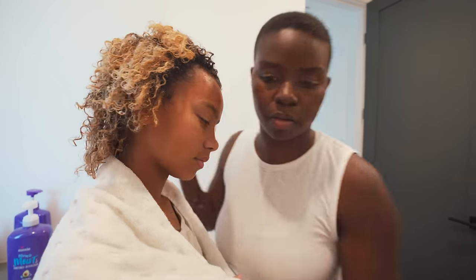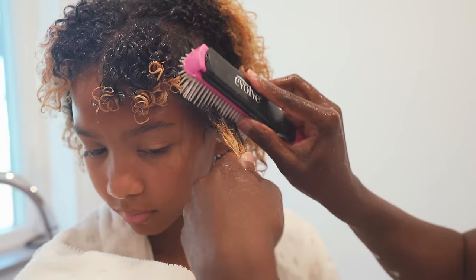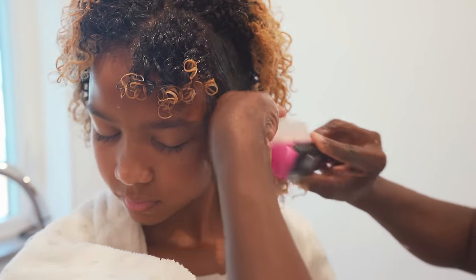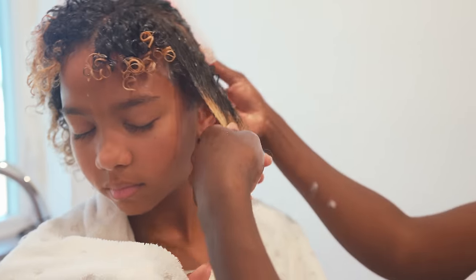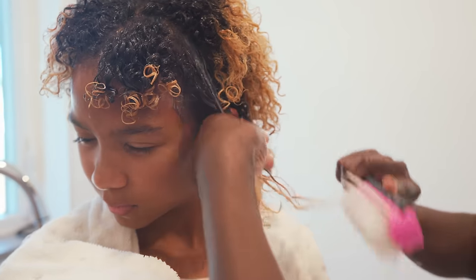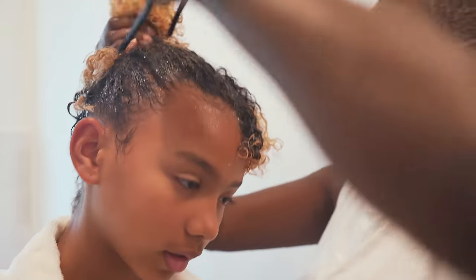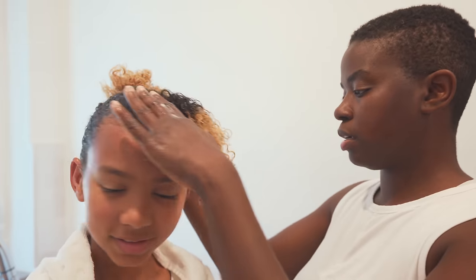Now we're just going to detangle. I don't like going straight from the bottom up. What I like doing is brushing through until it gets kind of caught, doing that a couple of times, then going to the bottom and brushing up. Look at the difference — now that's detangled. We'll just take our time, we're not in a rush.